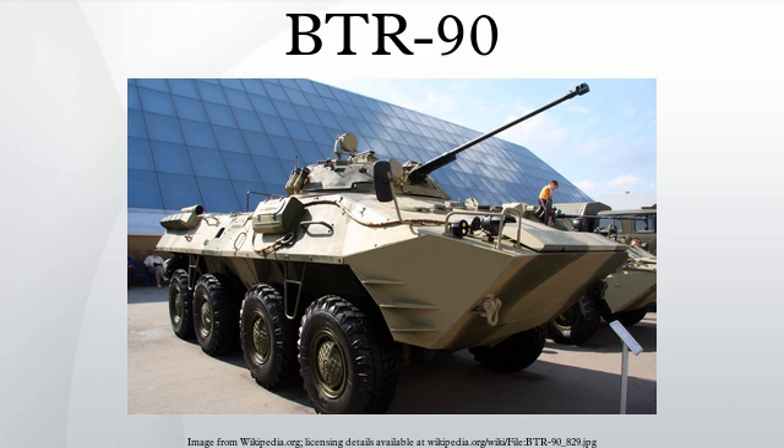The BTR-90 is capable of achieving a maximum speed of 100 km/h, and has cross-country driving ability comparable to that of tracked vehicles, with an average speed of 50 km/h. The vehicle is fully amphibious and can negotiate water obstacles without any preparation. Two water jet propellers power the vehicle in water, and it can achieve a maximum speed of 9 km/h. It can enter and be deployed from amphibious assault ships from the water.